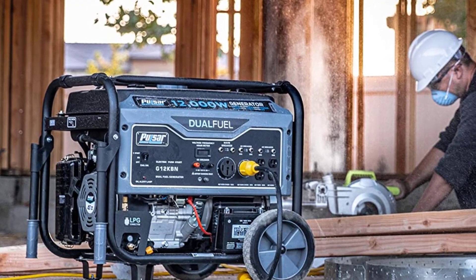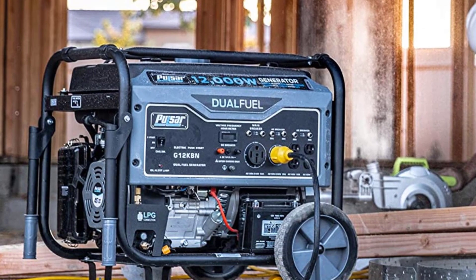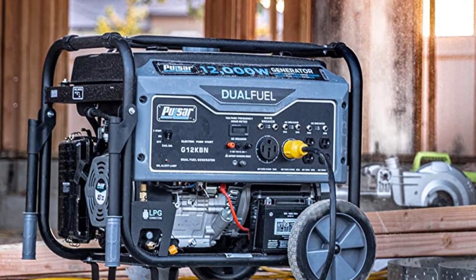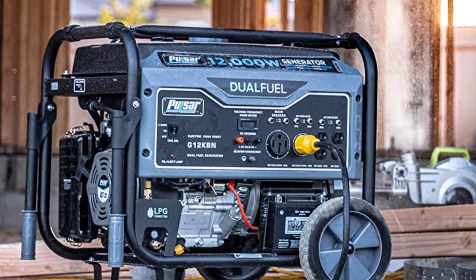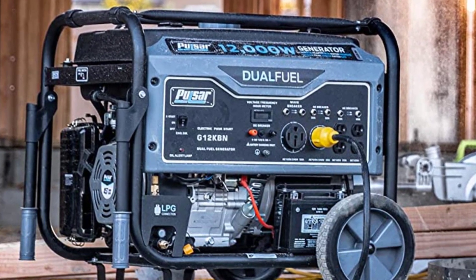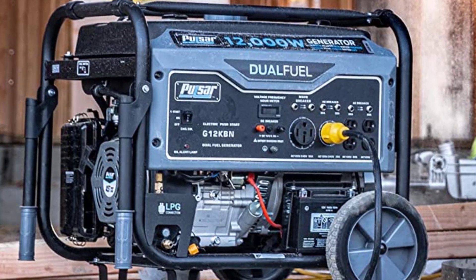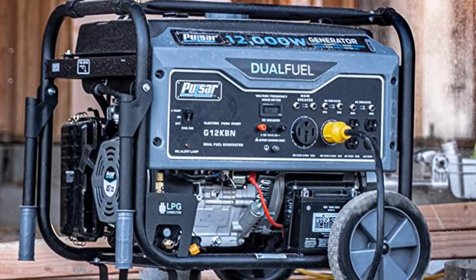The G12KBN comes with convenient drop-down handles and 10-inch wheels, which adds more mobility and ensures easy storage. This generator is also enabled with a low-oil shutoff system, a 3-in-1 digital meter, and automatic voltage regulation. The product comes with a one-year limited warranty, and the pack includes a propane hose.